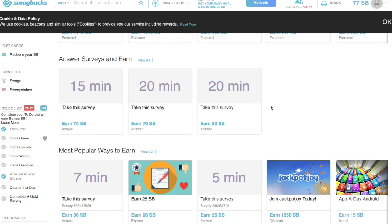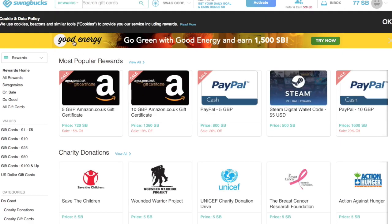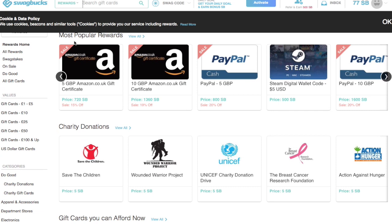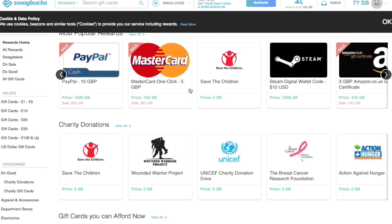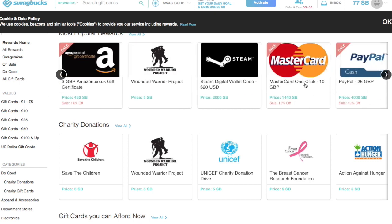Let me show you the rewards part of the webpage. You can literally buy PayPal gift cards, Amazon gift cards, Steam gift cards, and Mastercard gift cards. This is the Mastercard you want to get. What I do is click on this one, and every time I hit 700 SwagBucks I buy a five-pound gift card and I buy myself VIP. If you hit 10,000 you can buy a bigger one.